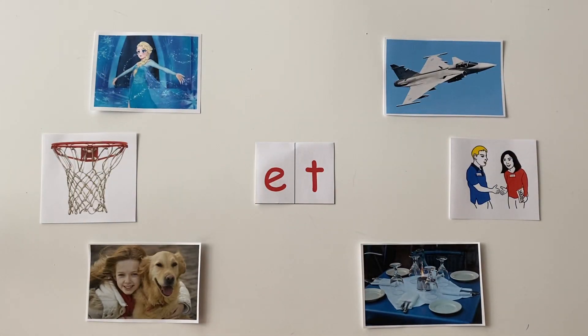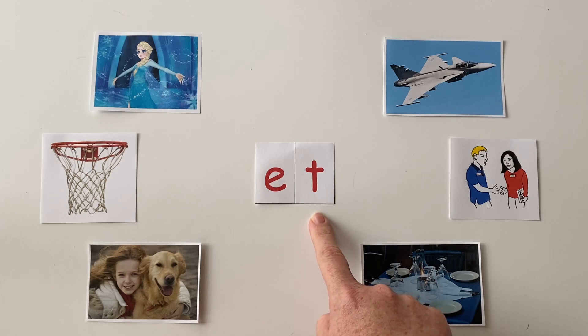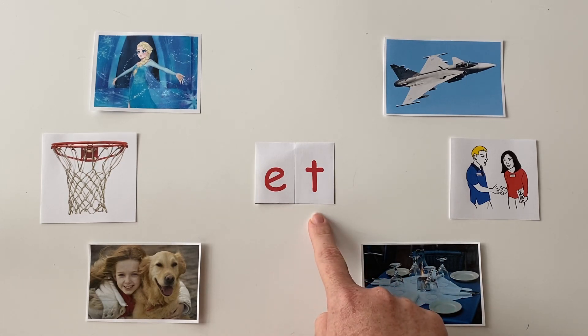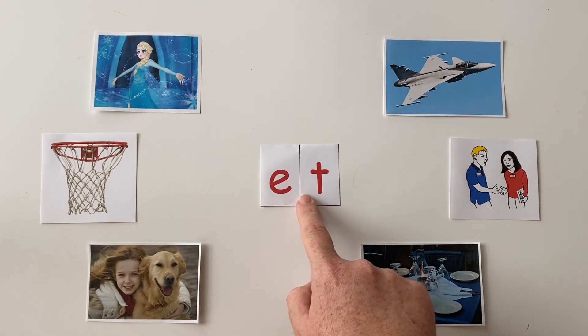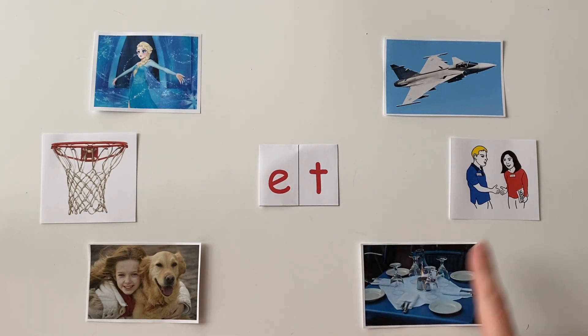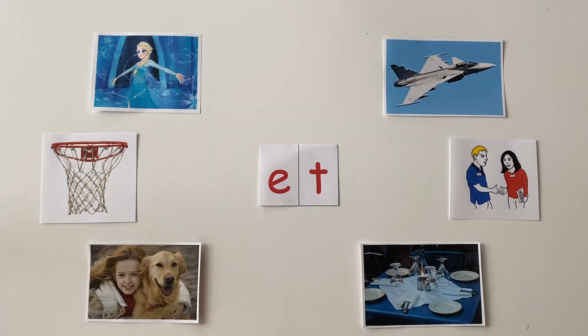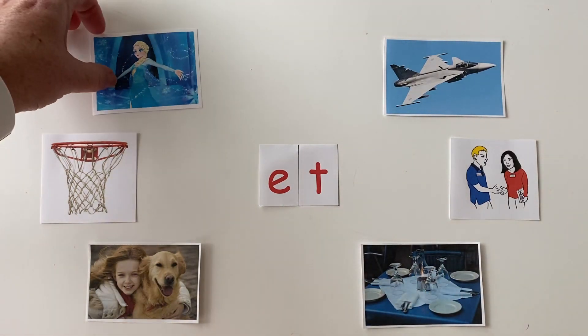Today, we will be working with the word family "et." Let's sound this out together: et. This is the et family. All of the words we'll be working with today end with the et sound. Let's begin with our first picture.